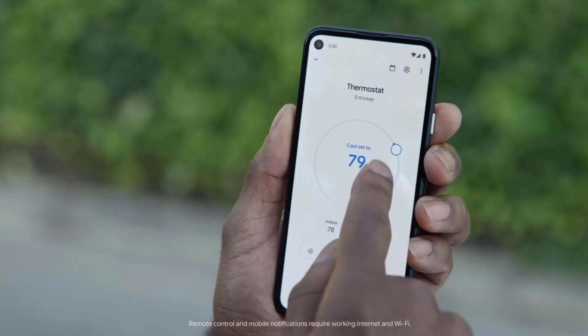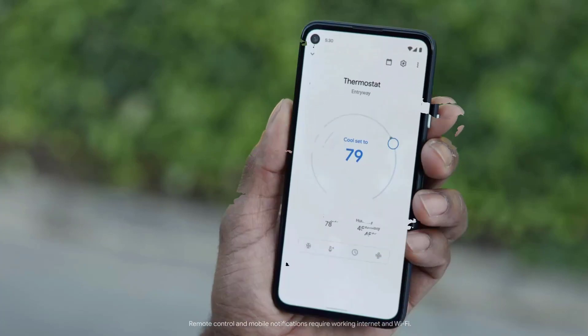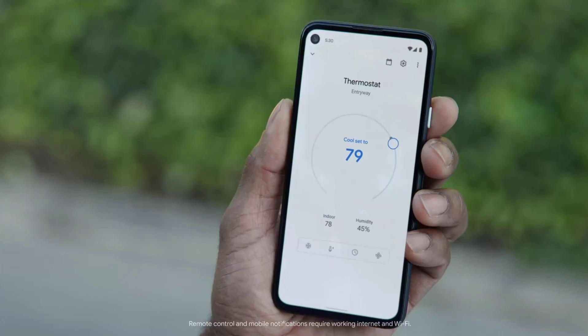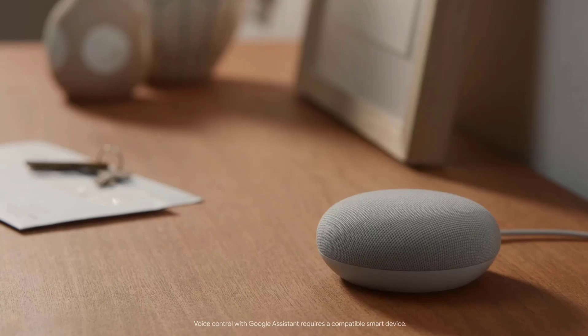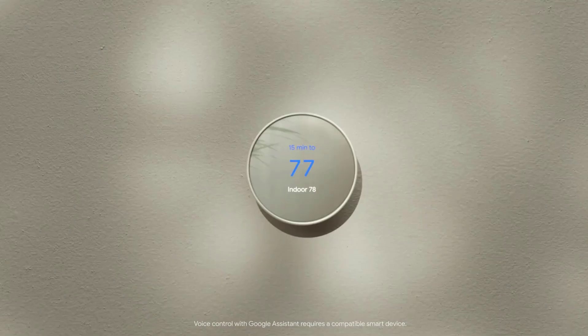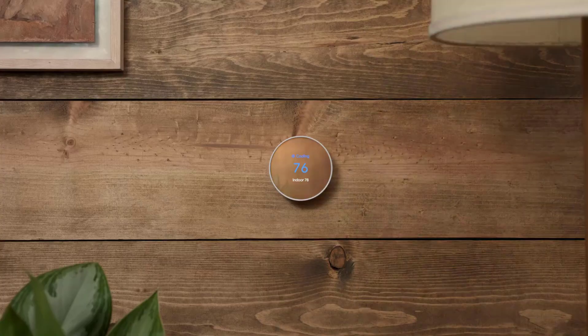The thermostat can be controlled via the app installed on your smartphone, allowing users to remotely control the temperature, set schedules, and monitor energy usage as well — even when you are not at home, just make sure that a network connection is available. In addition, Google Nest Thermostat can also be controlled using voice commands since it is compatible with voice assistants such as Amazon Alexa and Google Assistant.